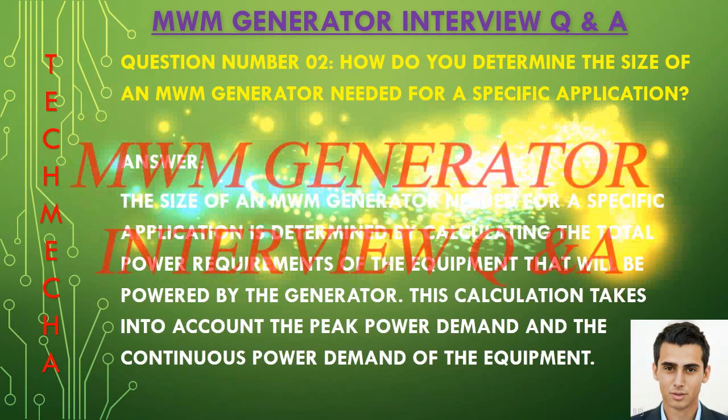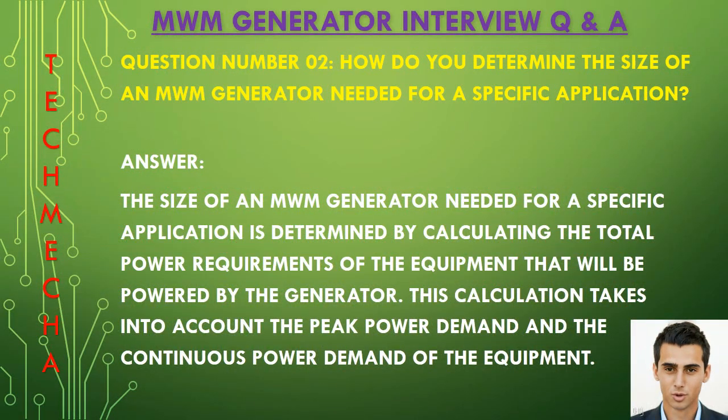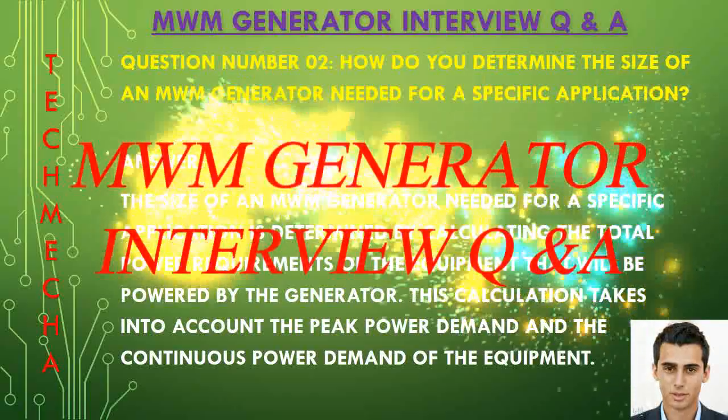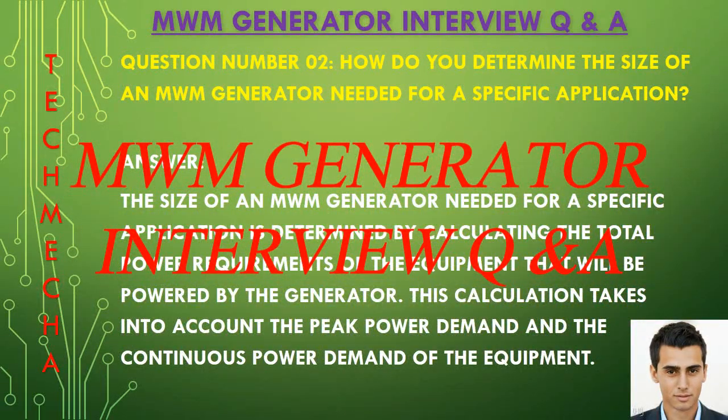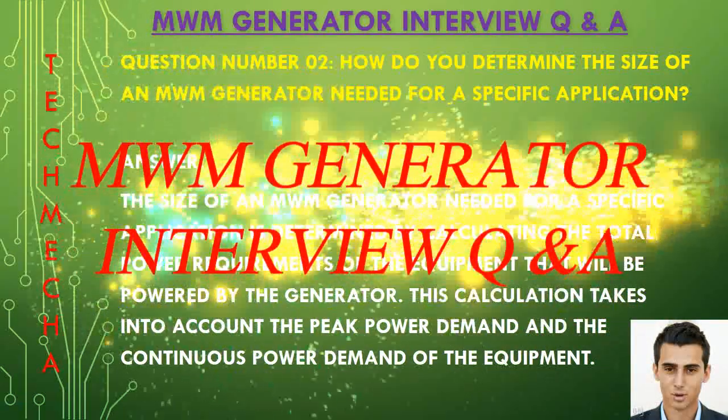Question number two: How do you determine the size of an MWM generator needed for a specific application? The size of an MWM generator needed for a specific application is determined by calculating the total power requirement of the equipment that will be powered by the generator. This calculation takes into account the peak power demand and the continuous power demand of the equipment.